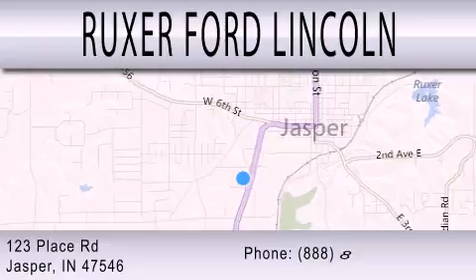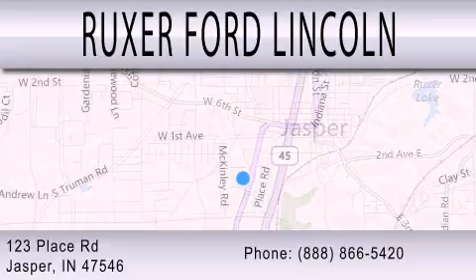We are located at 123 Place Road, Highway 231 South in Jasper.